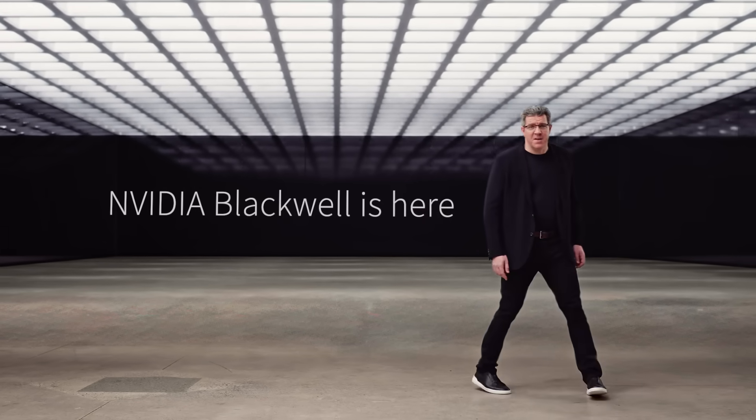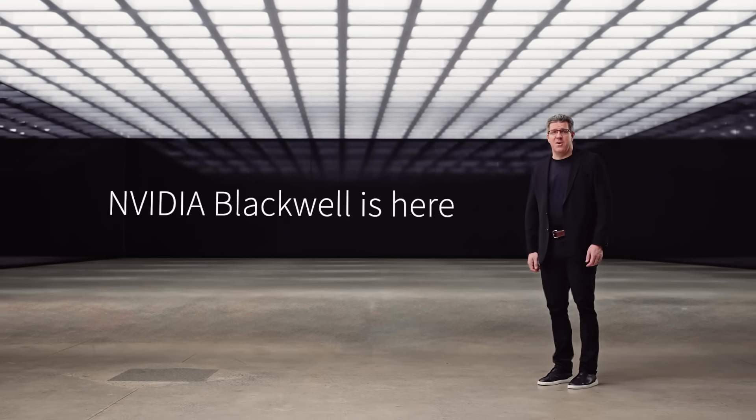At AWS, it's our mission to offer the best place for AI training and inference. And doing this means building the best compute infrastructure possible to power the most innovative applications of today and tomorrow. And that's why I'm super excited to say that NVIDIA Blackwell is now here on AWS.